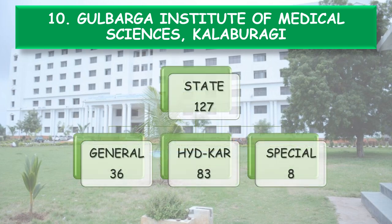State Category 127 seats are further divided into General 36, Hyderabad-Karnataka Reservation / Kalyana-Karnataka Reservation 83 seats, and Special Category Reservation 8 seats.